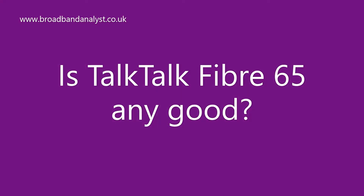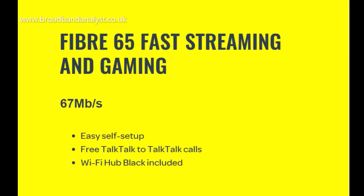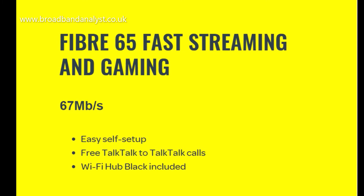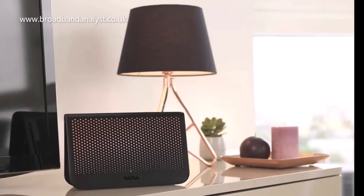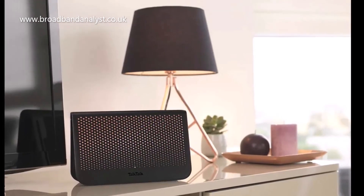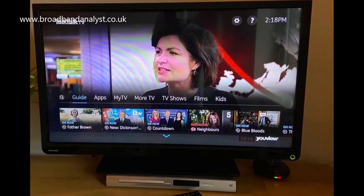TalkTalk Fiber 65 offers great value for money. It comes with free setup, discounts, and exclusive vouchers. TalkTalk's Wi-Fi Hub is one of the fastest routers with proven performance and faster, reliable speeds. You can also add the low-cost TalkTalk TV package, which offers decent service and flexible add-ons.